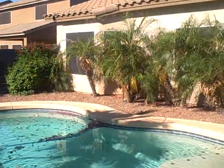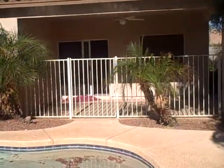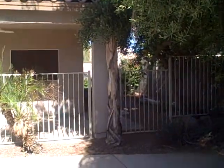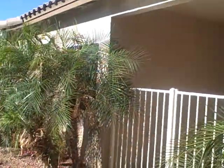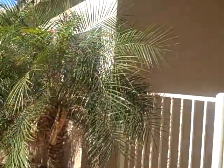Once again, the price is $154,900 on this. This one's been on the market for about two weeks. And that's it for the showing.